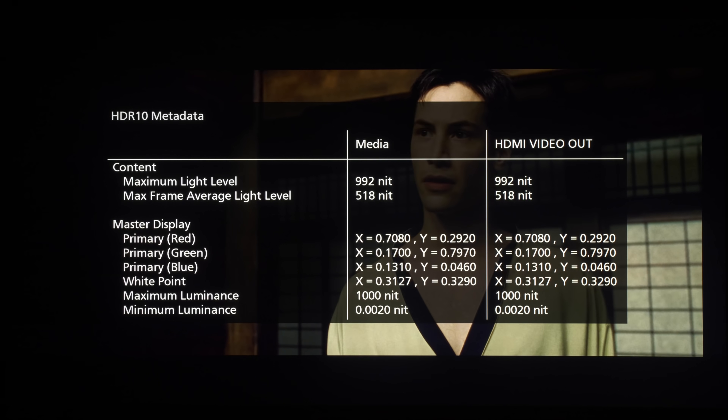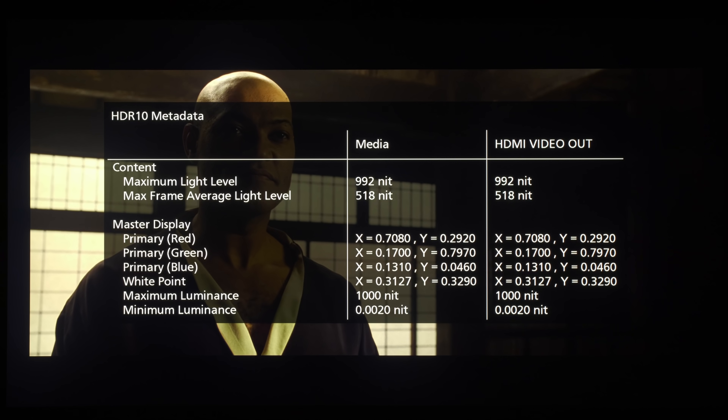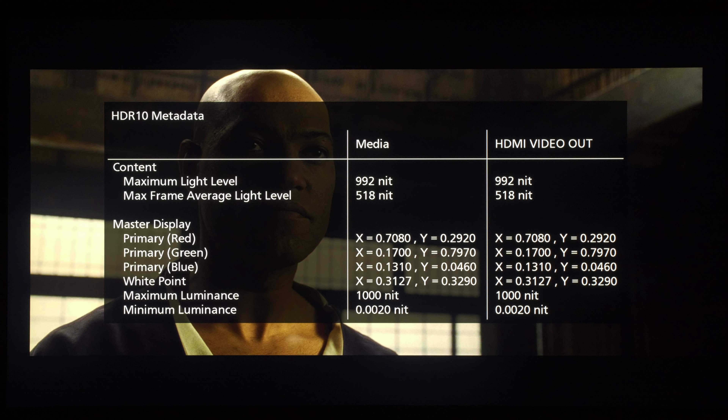Before starting the analysis through the Canon DPV3120, we are going to read some of the static metadata in terms of the HDR10 presentation using a Panasonic UB9000 4K Ultra HD Blu-ray player. As you can see, it was mastered on probably either a Sony X300 or Sony X310 because the maximum mastering display luminance is 1000 nits. The minimum mastering display luminance is around 0.002 nits. The max CLL is running at around 992 nits, and the max FALL — maximum frame average luminance level — is running at 518 nits, which is one of the higher ones we have seen across the variety of 4K Blu-ray titles analyzed so far. Let's go into the HDR analysis toolkit of the Canon DPV3120.